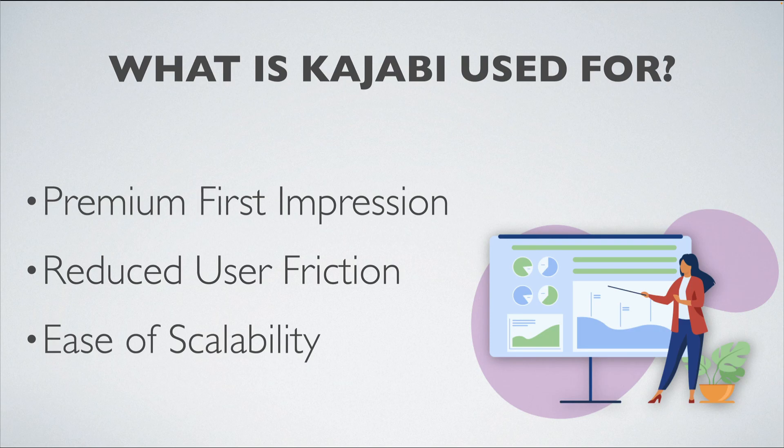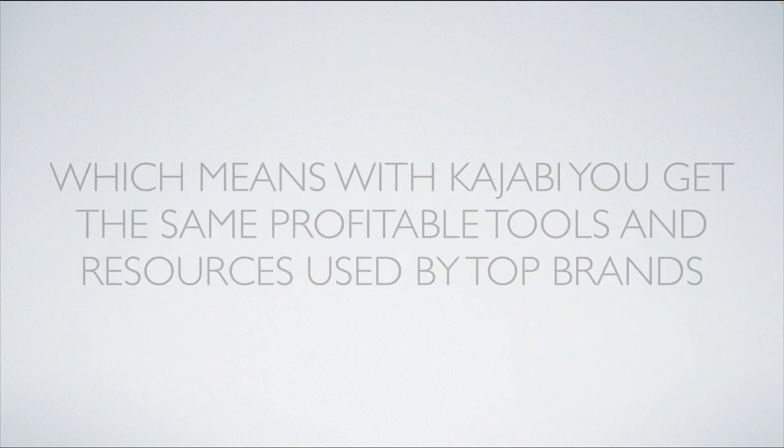Finally, there's an ease of scalability built into Kajabi, which means as leads and customers are coming in, there's a variety of automations and processes in place that make it simple to take someone from a lead to a potential customer to someone who has paid and can access the products and services you provide. Because of that scalability, you can go from 100 leads to 500 to a thousand leads and have them all easily convert into customers.